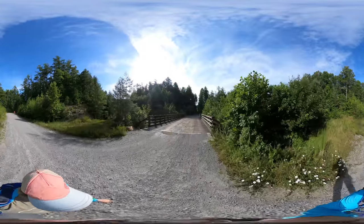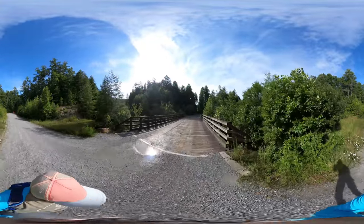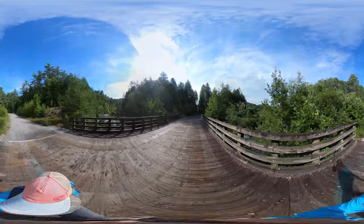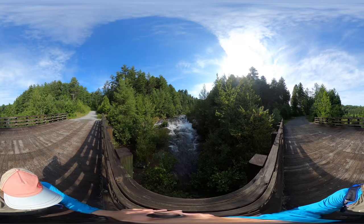You'll keep hiking and eventually you will cross over a bridge that covers the Lake Julia spillway. And here's the view from the bridge.